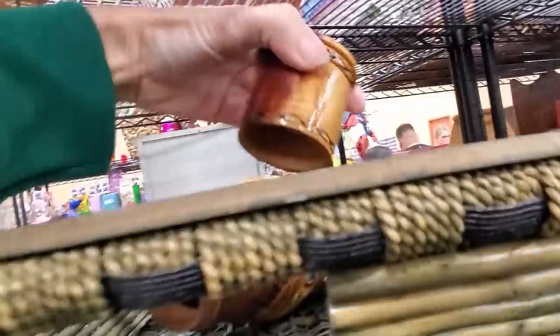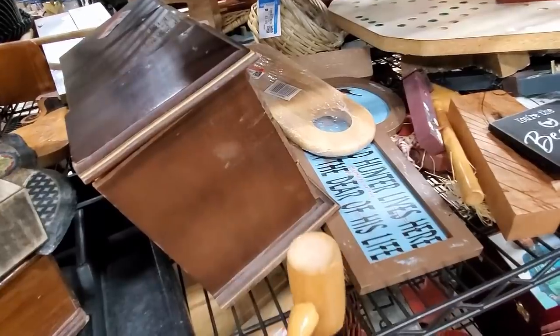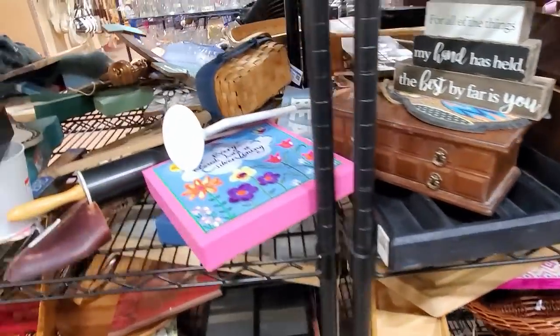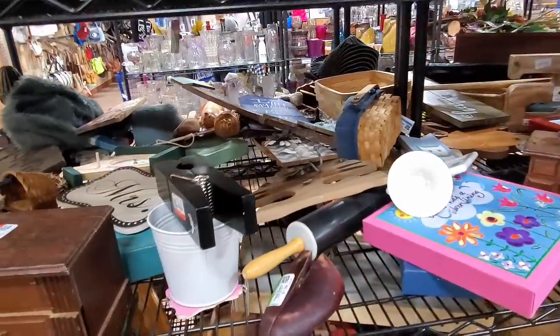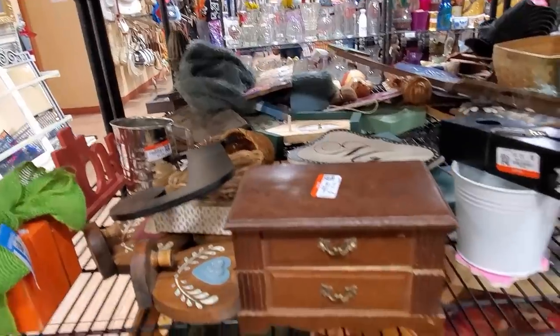This is a wooden decanter with a lid there, kind of a souvenir thing. They wanted $10 for it. I thought, hmm, maybe I need this for my live auctions on Fridays. I could literally drop the hammer — that's what it's called, you know, when you sold and drop the hammer. Yeah, okay, you guys know.